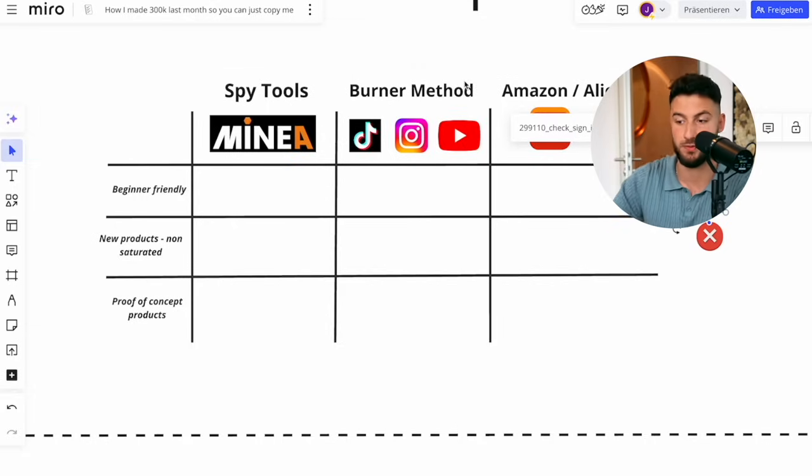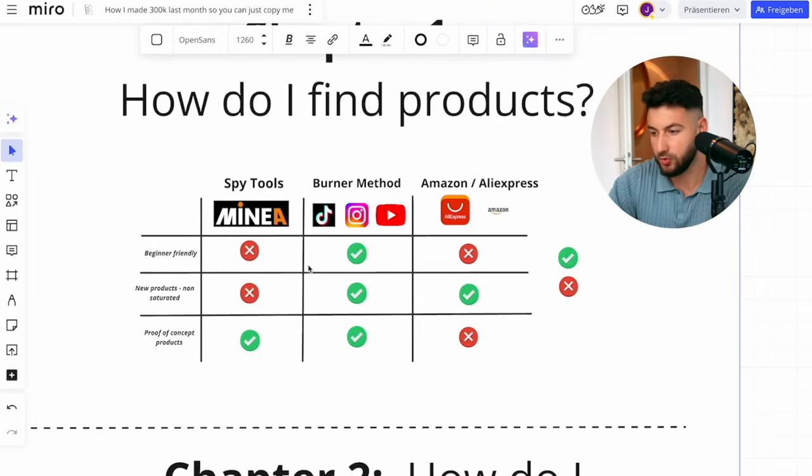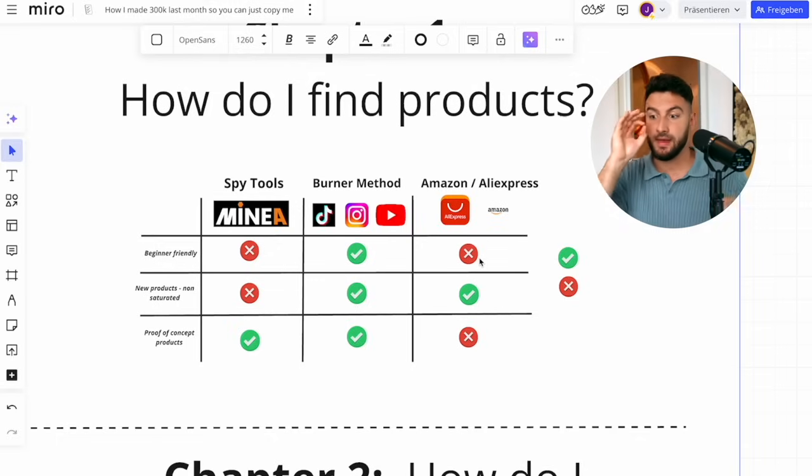As a complete beginner, you shouldn't test any new products or pioneer a product — just test what's already out there. If you test a product from Amazon or AliExpress, it's not proven on the platform. Keep in mind: proven concept is not transferable between platforms. If something does extremely well on Amazon sales, it doesn't mean it'll do well organically. If something does really well on TikTok organic, it doesn't mean it'll do well on Facebook ads. You always have to have proven concepts specific to the platform, which makes the burner method almost the only choice for organic beginners.